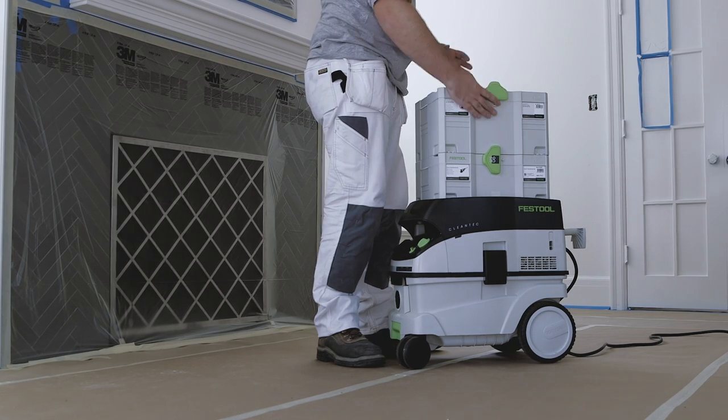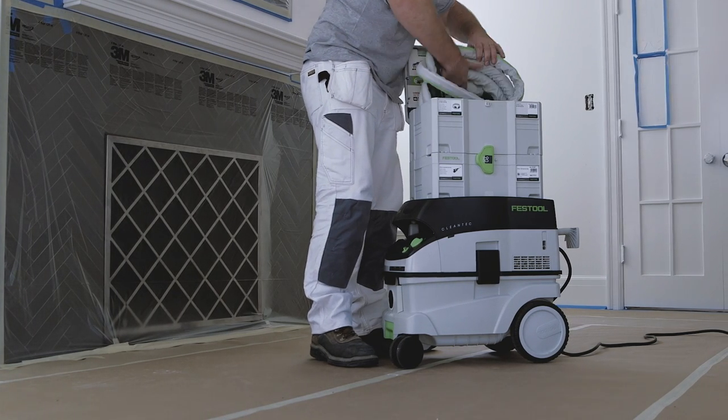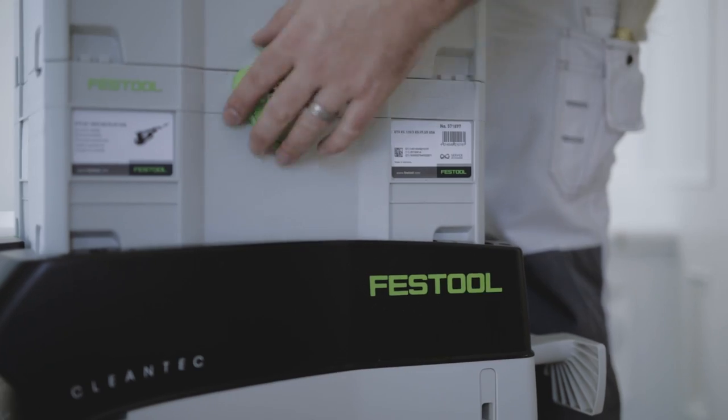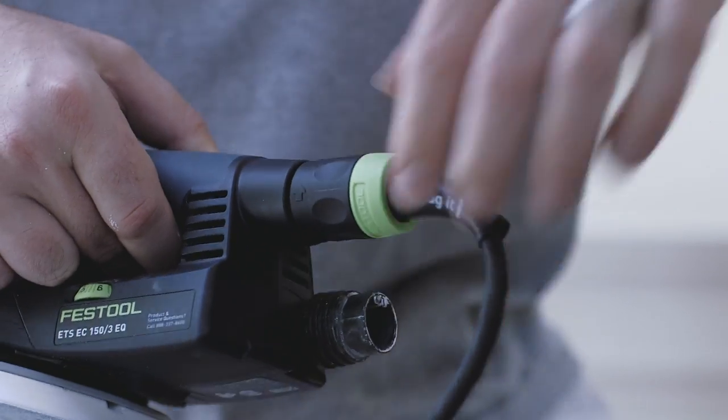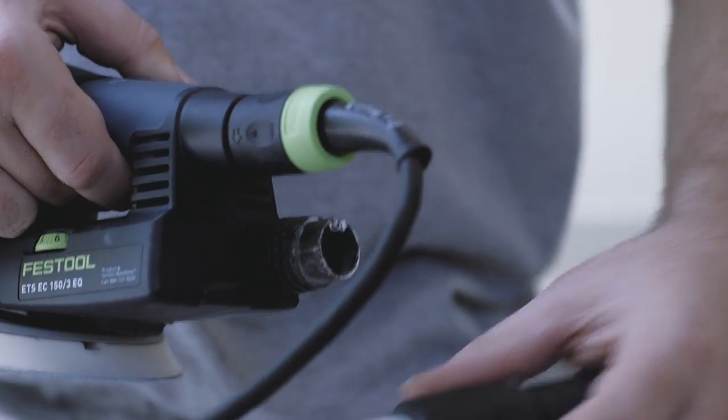The second issue is organization, which when you're running a job is actually key. It's a system. The box is clipping together on top of the vacuum so that I don't have to walk across the room to get what I need — it's right there with me.